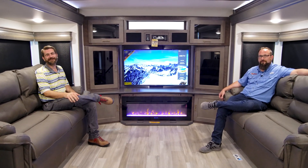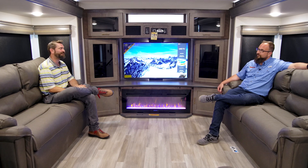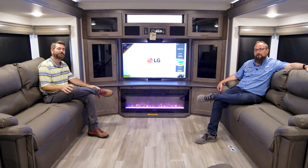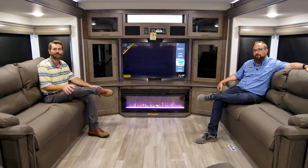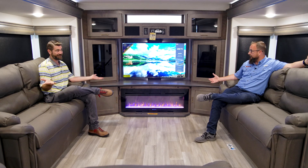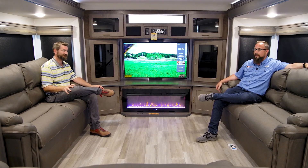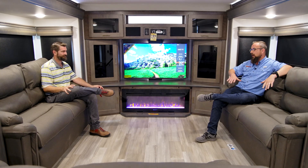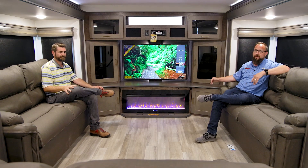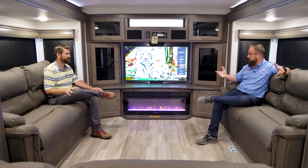Welcome back to Southern RV TV. I'm your host Barry, and today I've got Jonathan Mayfield, our sales manager, with us. We're inside the 2021 Alliance Paradigm 385 FL. The FL stands for Front Living — your living space is up front over where the kingpin is, basically at the very front of the fifth wheel closest to the truck. It provides a lot of really cool aspects that we'll go through today.